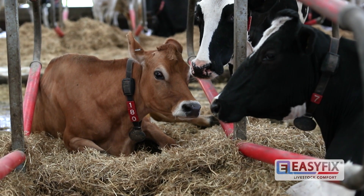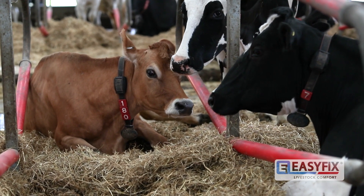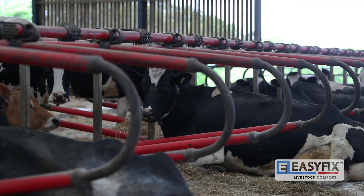Our vet bills were more than what we anticipated — anywhere between £600-£800 a month on vet bills, which is quite scary when you look back. Also over the current year the cost of straw just went ridiculous, and we thought enough's enough.